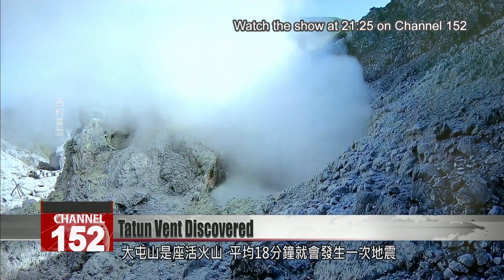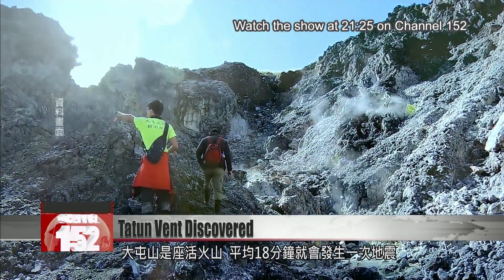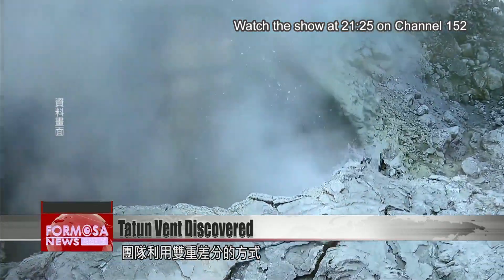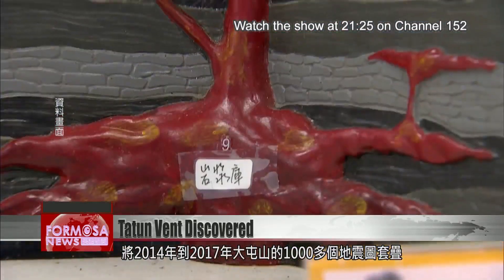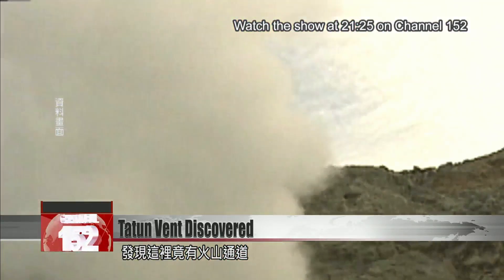Datun is an active volcano group — an earthquake occurs there every 18 minutes on average. Researchers performed a double difference tomographic inversion on more than 10,000 seismic images taken between 2014 and 2017. Their analysis revealed the presence of a seismicity conduit.